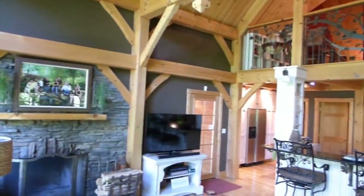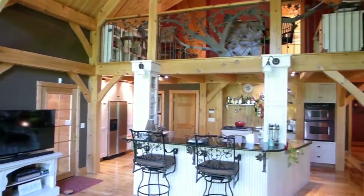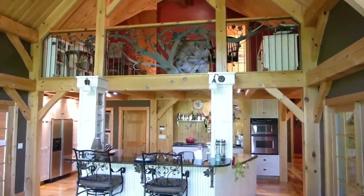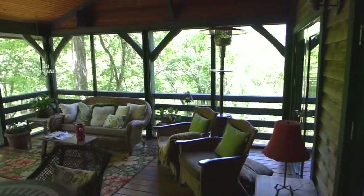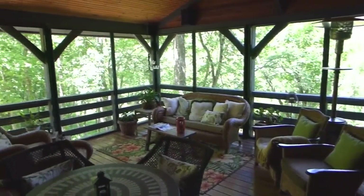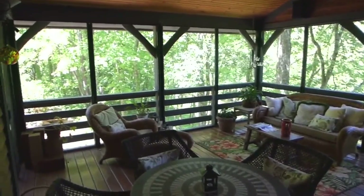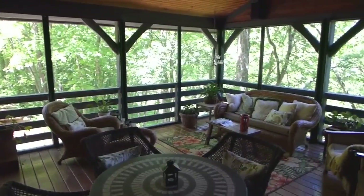Here is another look at the family room looking up at the second floor. Notice the ornamental iron tree on the second floor railing. The outdoor living space off the family room is a fabulous feature — you are sure to spend some quality time here. A mudroom area plus a half bath complete the first floor but are not shown.